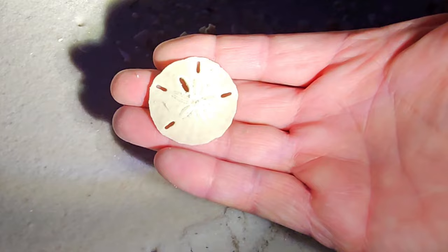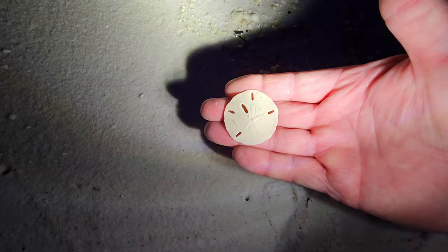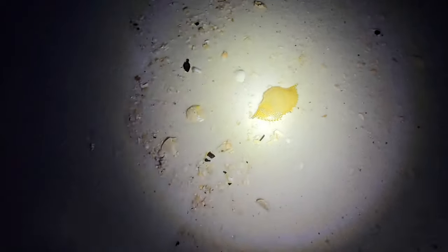Nice. And we got it. Sand dollar — make you holla! Gorgeous. There's a big old speckled crab.